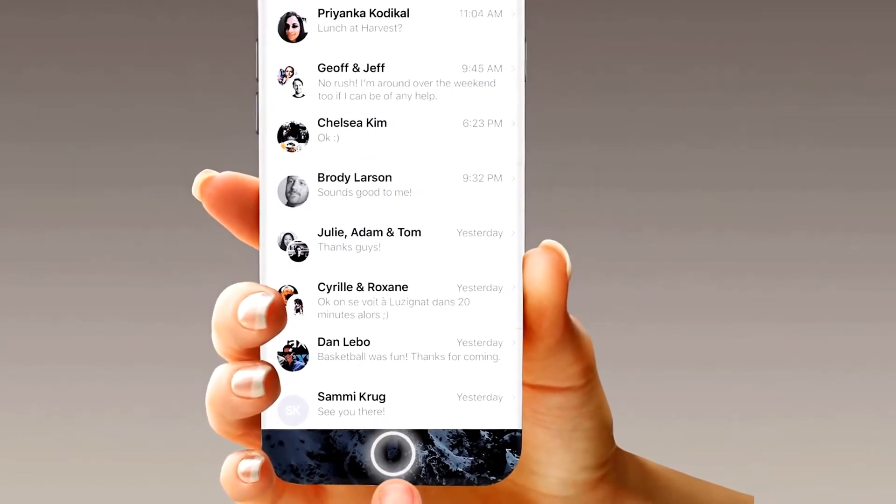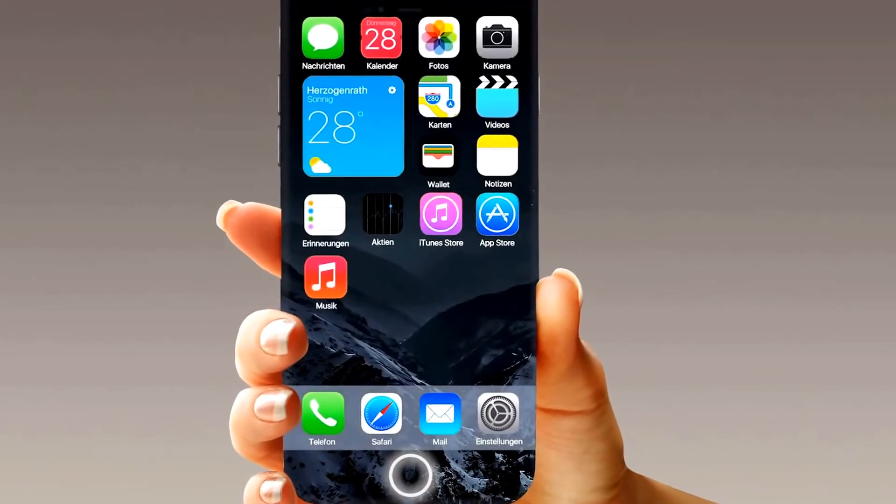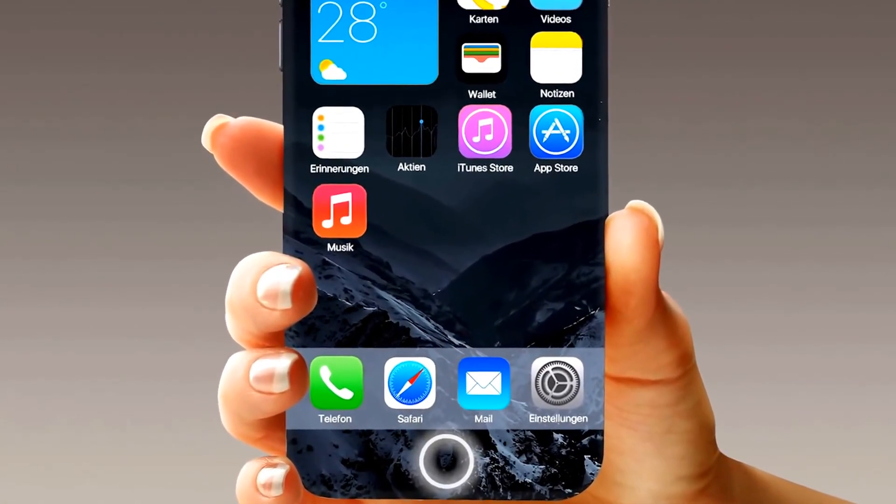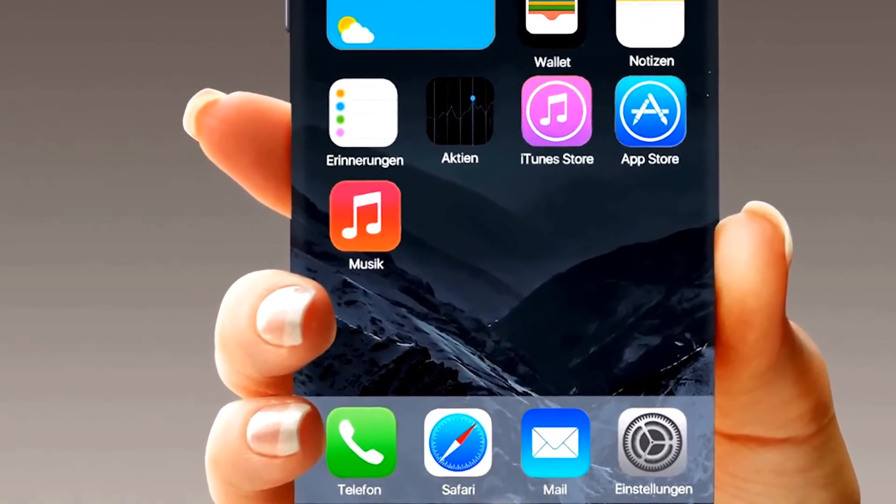A borderless OLED display, an integrated home button that recognizes gestures, and lots of other new cool functions, as well as a revised iOS 10 with more customization opportunities. Experience the new iPhone 7.